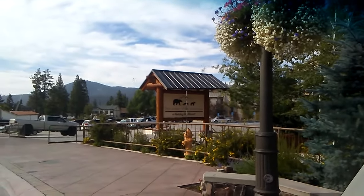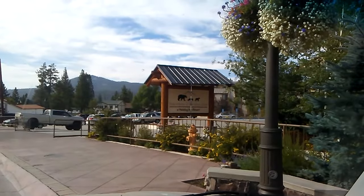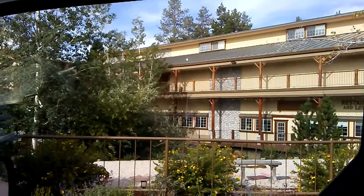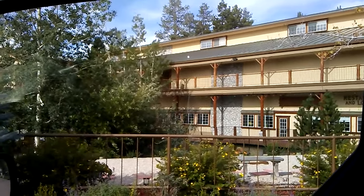And last but not least, the Lodge at Big Bear Lake, a Holiday Inn Resort. Looks really pretty. Has a big fountain back here.